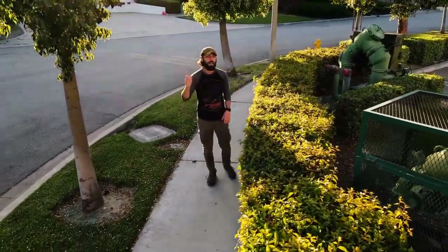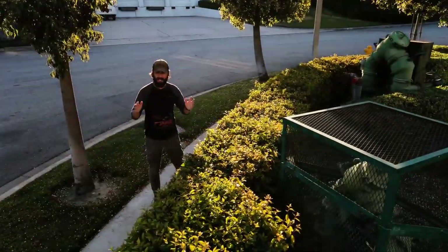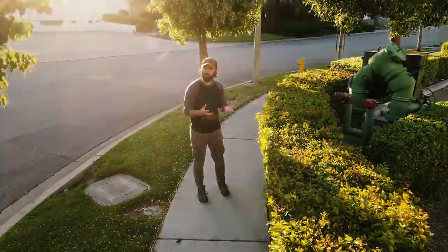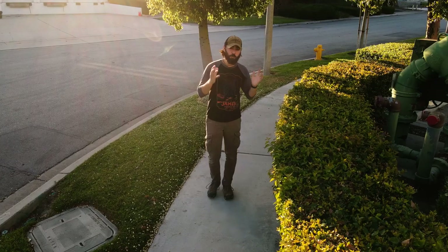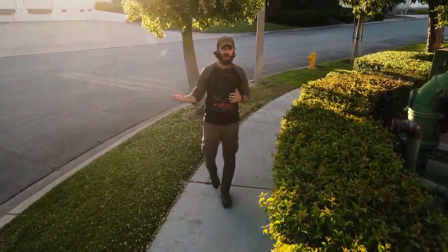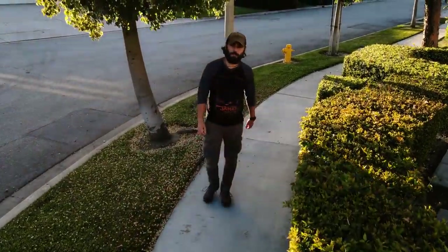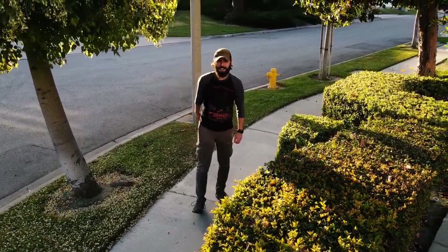I really like the Mavic Air 2. I think it might be the best bang-for-buck camera drone. It's got a lot of pro features and a lot of consumer features, and I feel like it's a beautiful middle ground for the drone community. So if you're looking for a really awesome professional drone for under a thousand dollars, the Mavic Air 2 is definitely the drone for you. I hope you guys enjoyed this video — it was kind of fun, kind of creative. And as always, thanks for hanging.